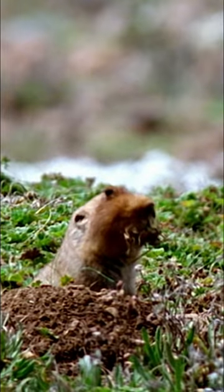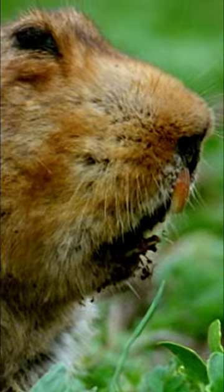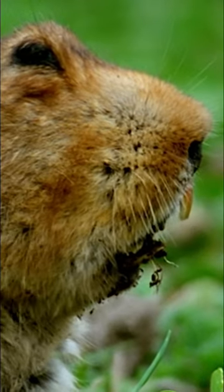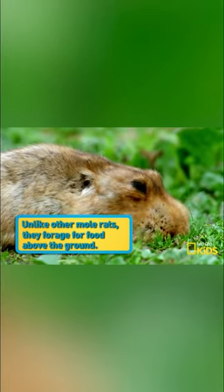Up in Ethiopia's Bale Mountains, you can find this rather freaky-looking... Hey, I heard that! I mean, extremely handsome-looking creature. Yeah, that's better. What makes this species different to regular mole rats is that they mainly forage for food above the ground.